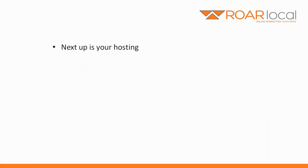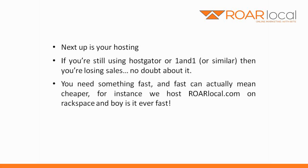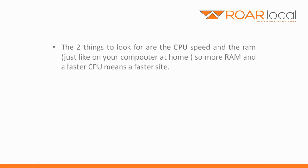Next up is your hosting. If you're still using HostGator or 1&1 or similar, then you're losing sales — no doubt about it. You need something fast, and fast can actually mean cheaper. For instance, we host rawlocal.com on Rackspace, and boy is it ever fast. Now it's not cheap on Rackspace, but it is the best. For cheap and very good, try Host for Web. The two things to look for are the CPU speed and the RAM, just like on your computer at home — more RAM and a faster CPU means a faster site.